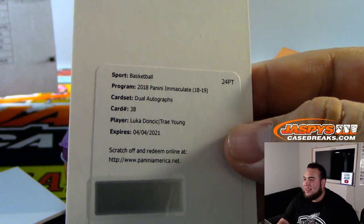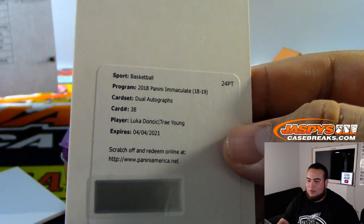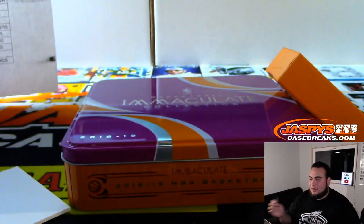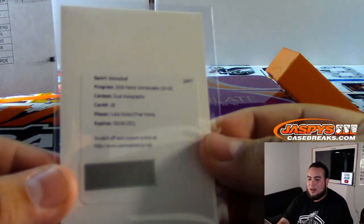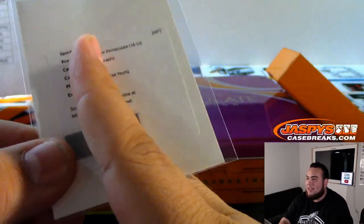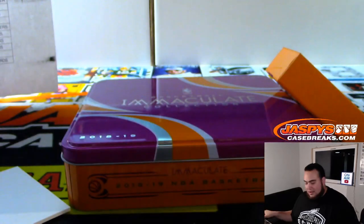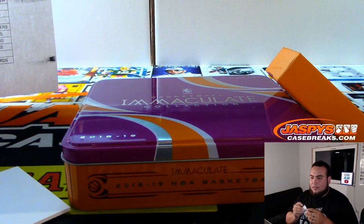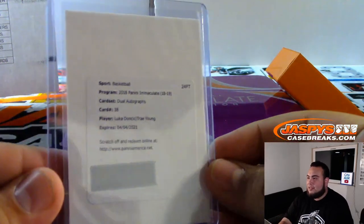This is going to be a tough randomizer, guys. I got to do it, though. I'm sorry to either Ken or Charles — I wish I could just cut it in half and give you guys each one. Just remember, don't hate me after this.